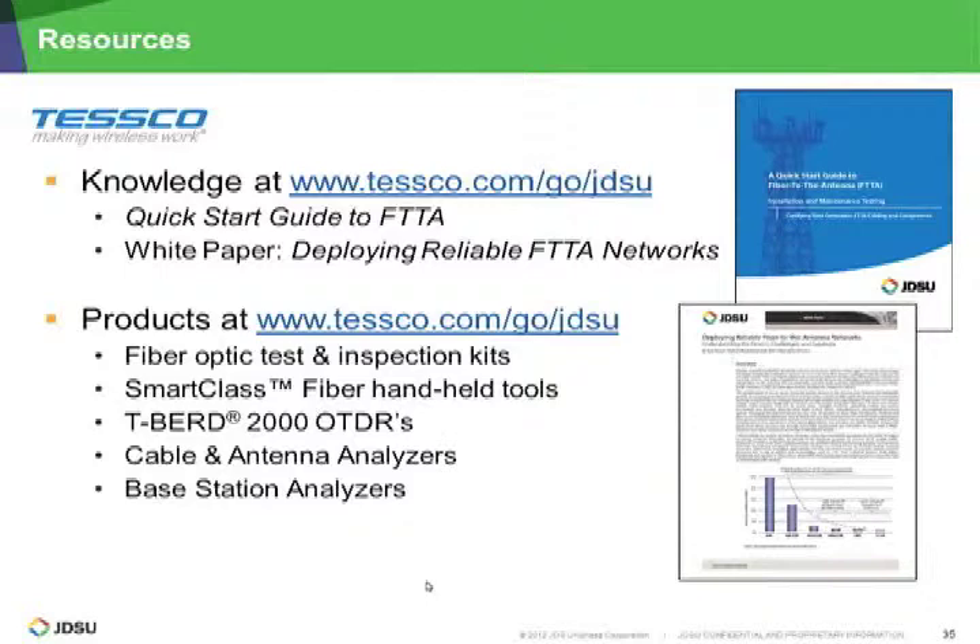You might have a crew with an OTDR doing provider A three days a week, and other guys doing provider B with a cheaper handheld source and power meter. That looks like the end of the questions. I'd like to thank everyone for their participation and interest. The resource information is available at tesco.com/go/JDSU. The link for this recording will also be available at that portal page for you to review at your leisure. Thank you everyone for your participation today. This concludes our webinar.